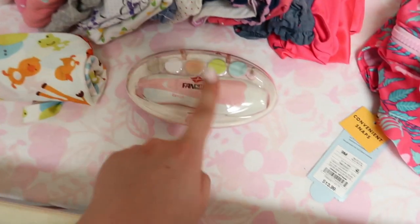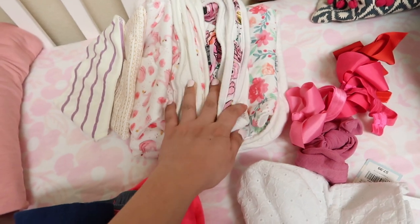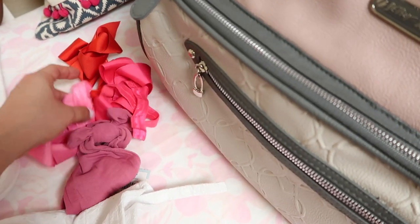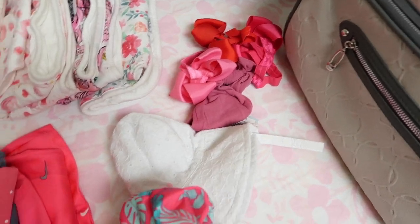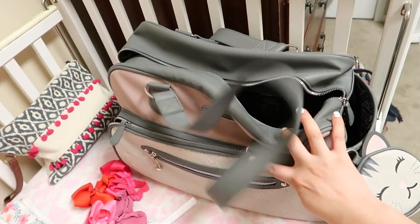This one is like a bathing suit material but it's like a dress with a diaper cover. Wet bag, her filer, a bunch of bibs and burp cloth, and her headbands. So I'm gonna put everything here in her bag.